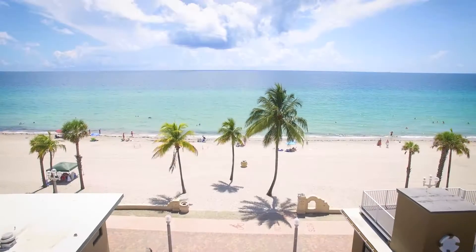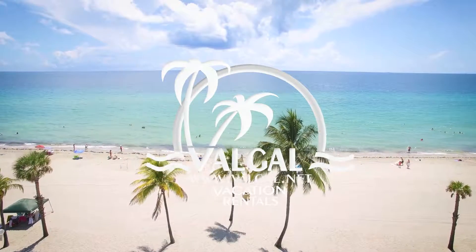Book your dream Florida vacation with Valgal Vacation Rentals today.